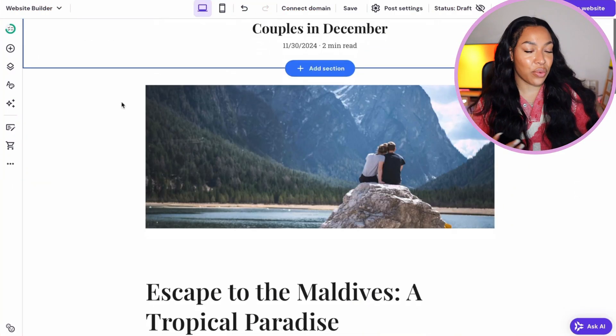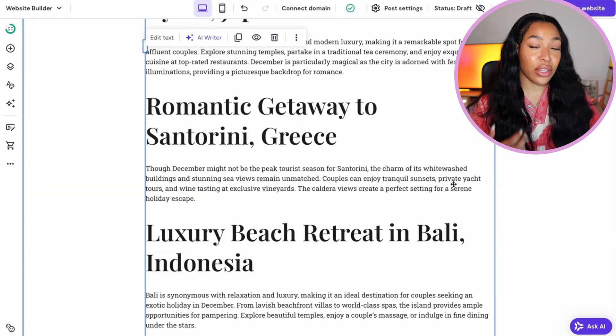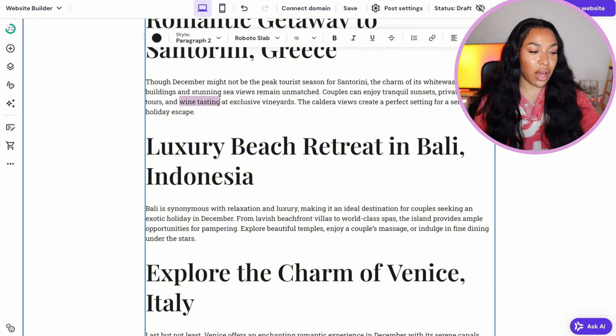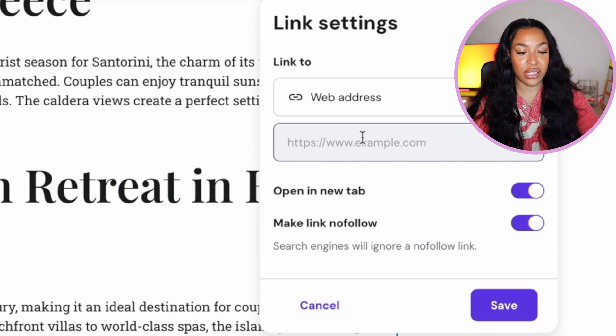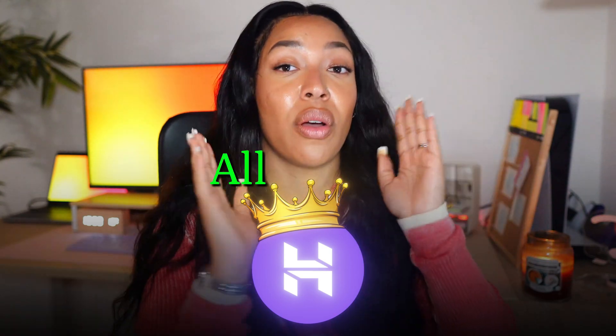This is a nice short blog article that you can go back into and sprinkle your affiliate links through by hyperlinking. For example, if you have a wine tasting affiliate program, select the text 'wine tasting,' click the hyperlink button, select 'web address' from the drop-down menu, and paste your affiliate link — people will be directed straight to your affiliate product. Hosting has everything in one: AI website builder, AI image generator, blog writer — all in one, no other tools or subscriptions needed.